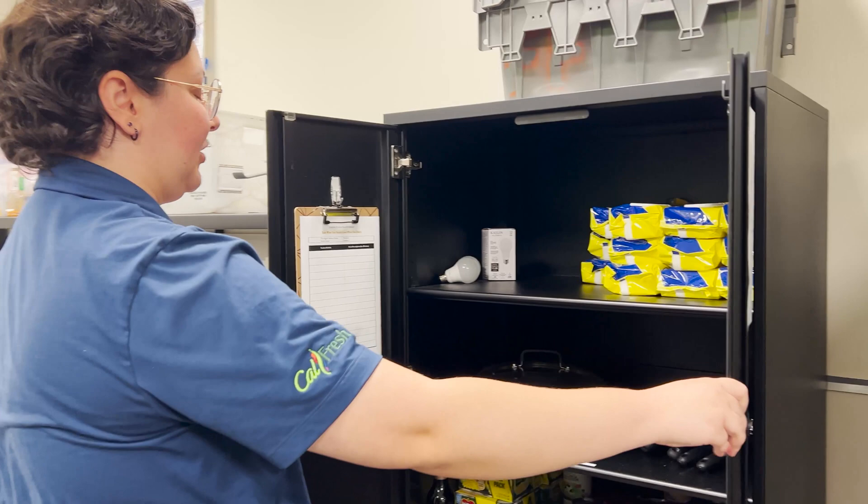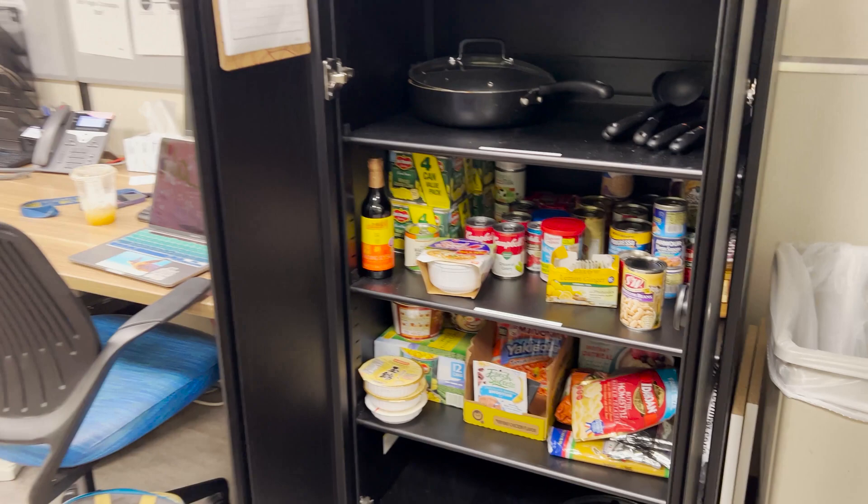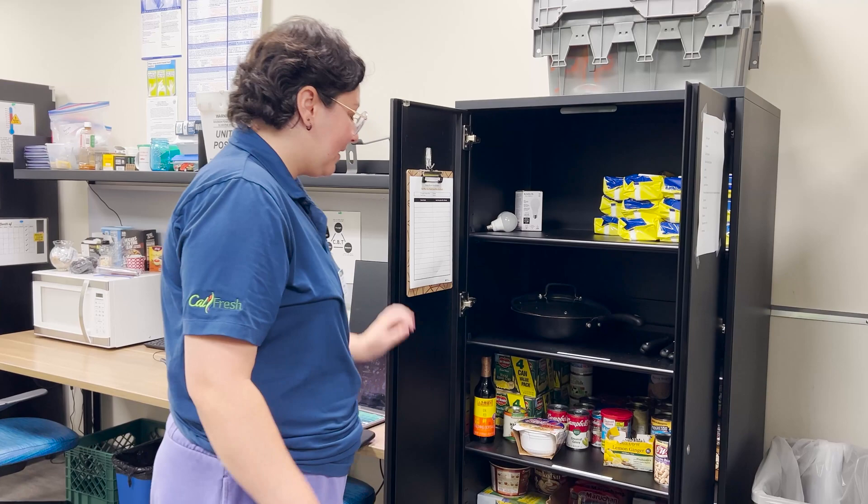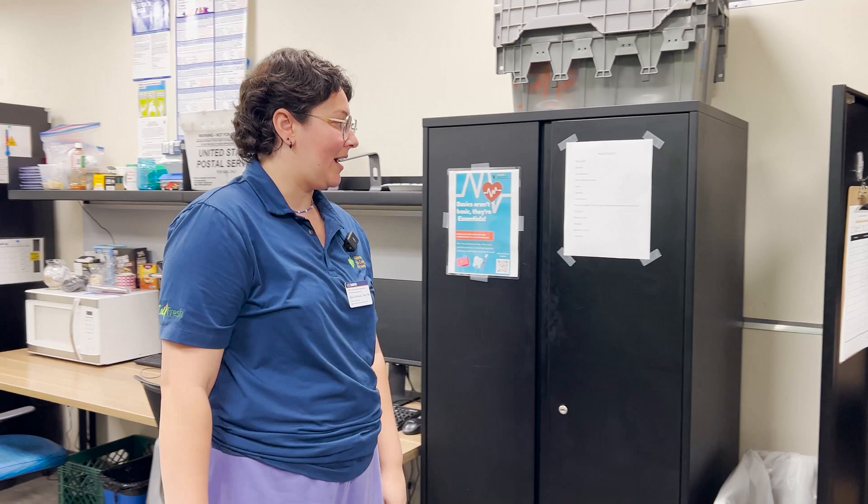Next door is our household essentials pantry, very similar, donation based. We have things like shelf stable food, some kitchen items like pots and pans, spatulas, and cleaning products — someone even donated light bulbs, so we put them in there. This is available to you if you visit our center and we just ask that you show us your student ID, and that's all.